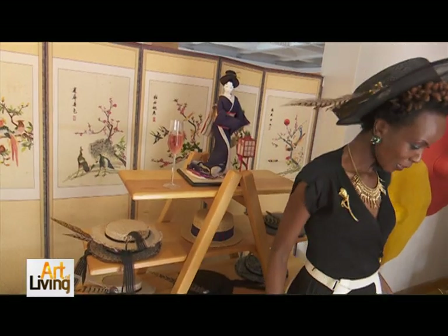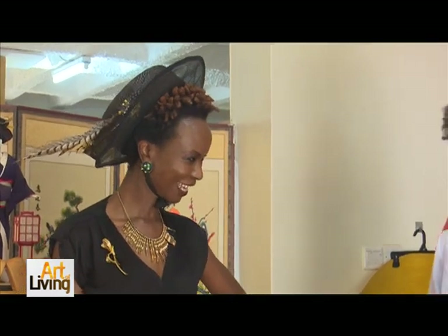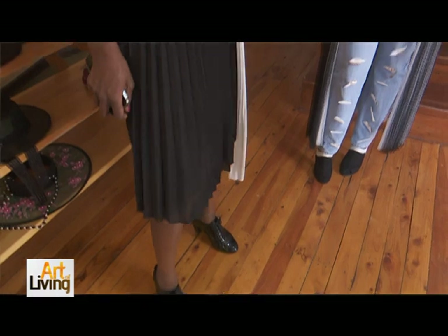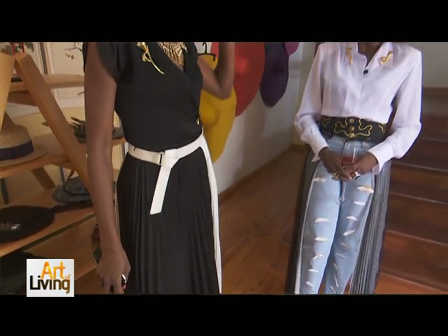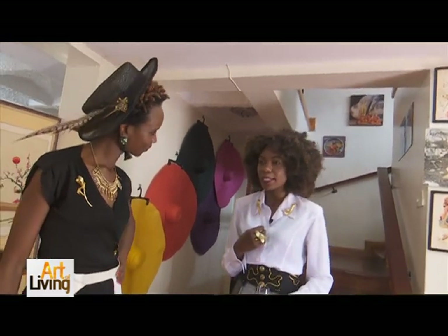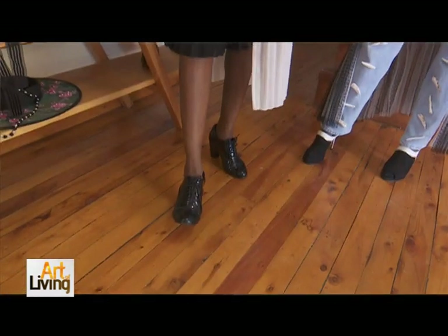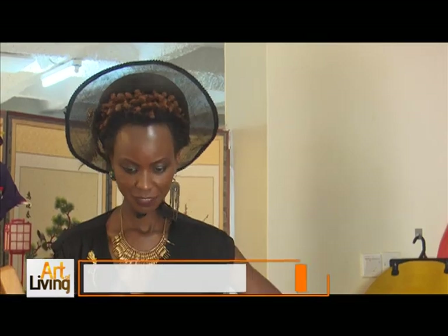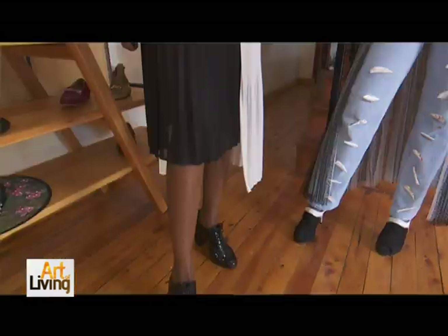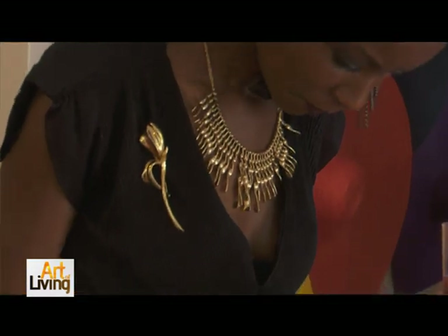I want to talk about my style — my quintessential English style. You dressed me and I love each and every piece that I'm wearing. Talk to me about this look. Every time I style, I have to think of the character of the person I'm styling. One of the very rules of styling is that you have to make the person very comfortable, or if they want to go the extra mile, make them uncomfortable.